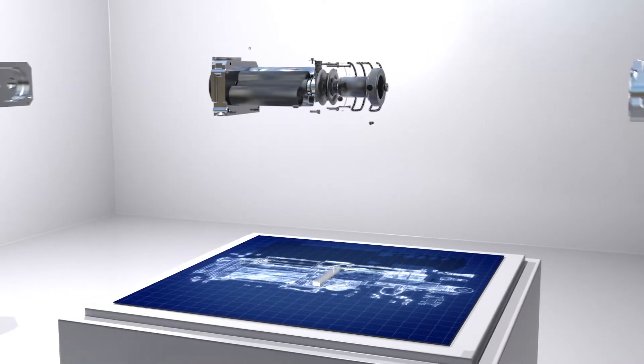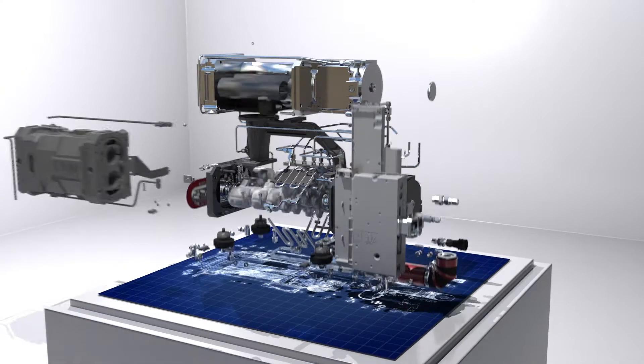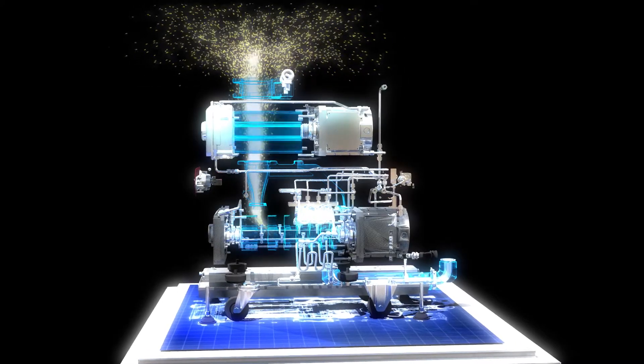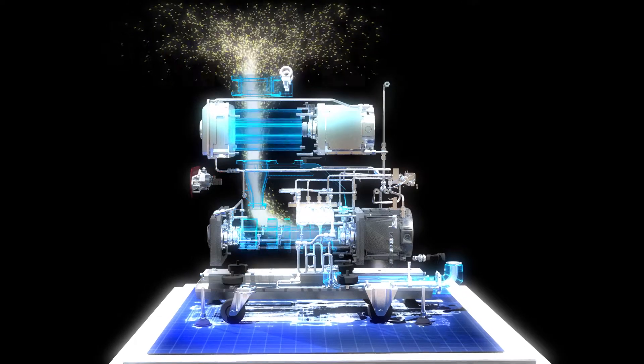By combining lower cost of ownership with exceptionally low power input for greener manufacturing, the Edwards IXM operates at lower noise levels and provides advanced powder handling with 4 times greater corrosion resistance, delivering maximum reliability and extended pump life.